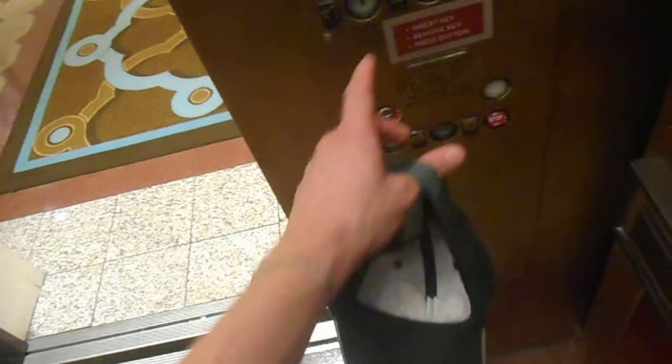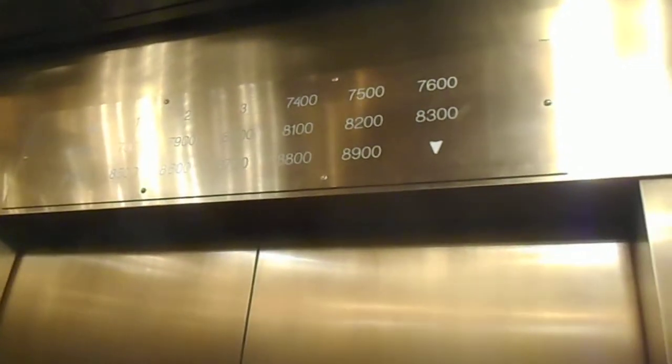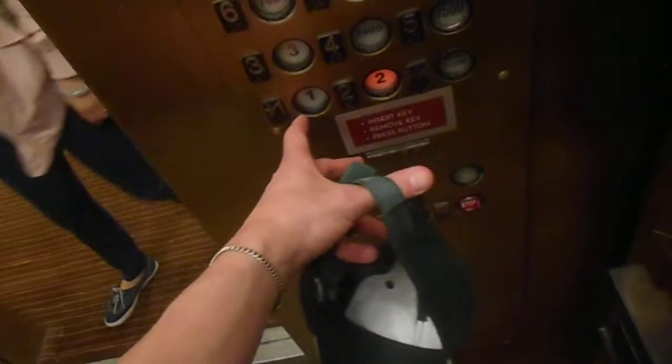Go to two. Going down? Which floor? Second.